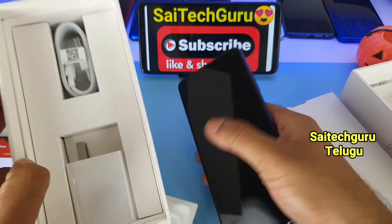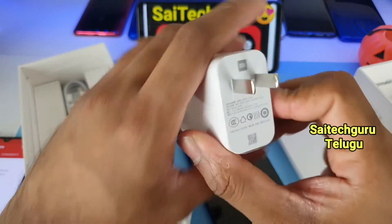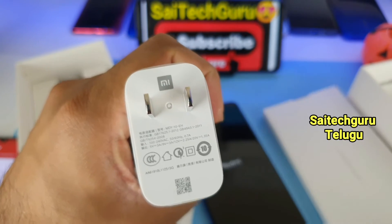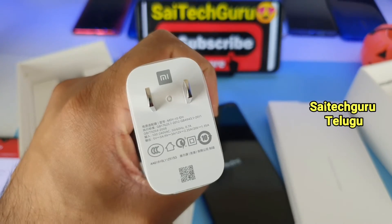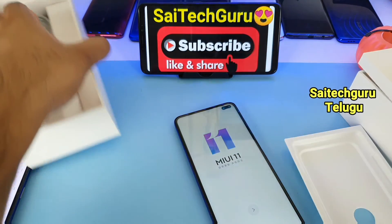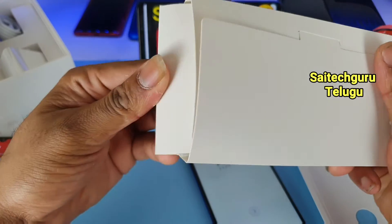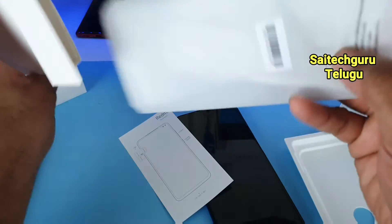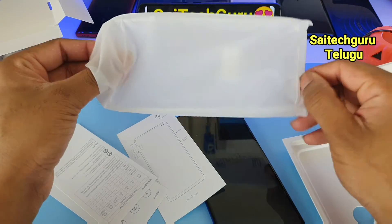This phone has a charger and cable. This phone's speciality is 27 watts charging. 27 watts charging is a lot faster — for comparison, other phones release at 10 watts or 15 watts charging. This phone also comes with a transparent case.